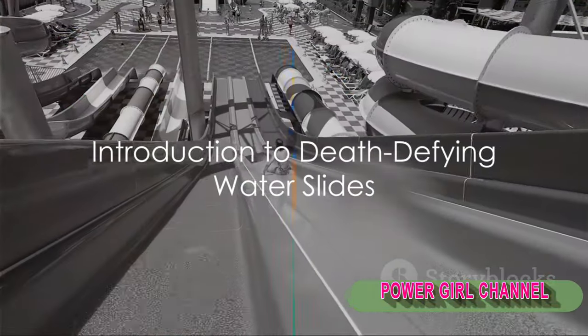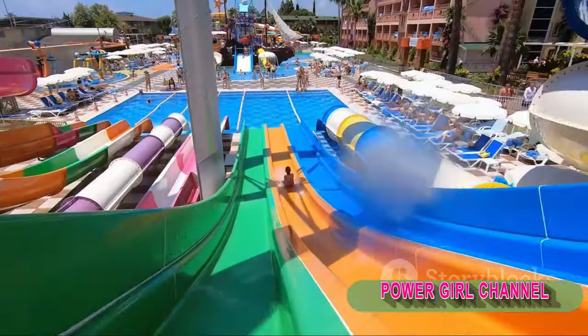Ever wondered what it feels like to ride on the edge of danger, one slide at a time? Welcome, thrill-seekers and adrenaline junkies, to the world of death-defying water slides.